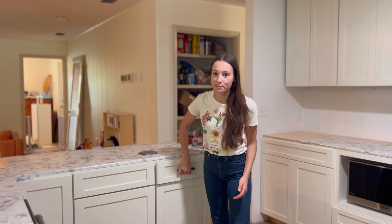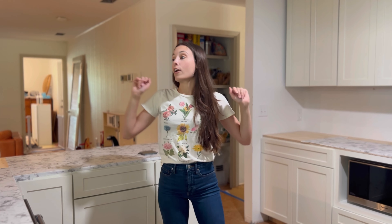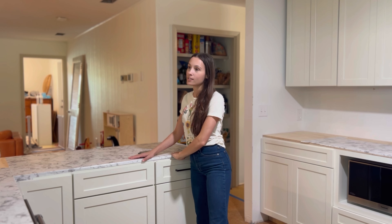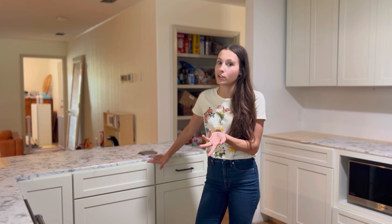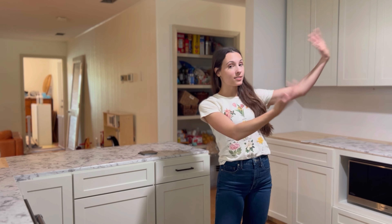Let me give you a quick list of everything we have coming so you can follow along. We need to put our handles on, do the backsplash, paint the walls — it's still just primed in here — add crown molding around the top, add under-cabinet lighting, add our toe kicks, and get our countertops delivered in about six weeks. You can't get them measured until all your cabinets are in, so it does take time. And we need to do our DIY hood.